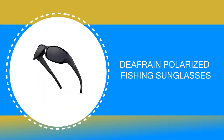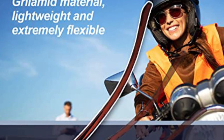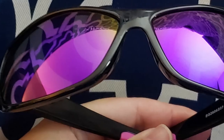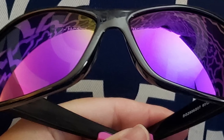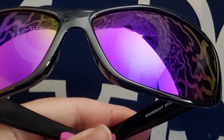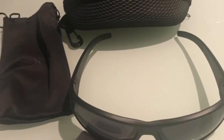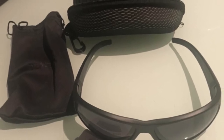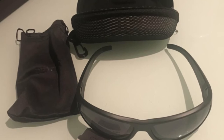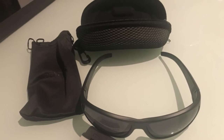Number 3: Defrain Polarized Fishing Sunglasses. Are you looking for eyewear for outdoor activities? The Defrain creates outstanding polarized sports sunglasses to meet or exceed the standard by which you live your life. Made for men and women, it is ideal for fishing, driving, cycling, running, golf, and baseball. The Defrain comes with 1mm polarized TAC scratch-resistant lenses providing 100% full-spectrum UV protection, delivering high contrast, crisp definition, and peak visual acuity.